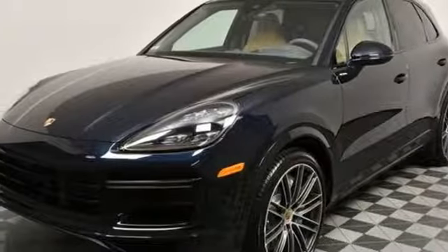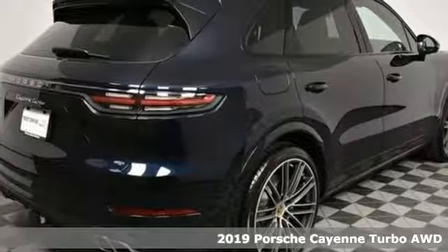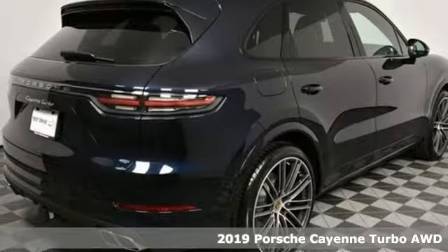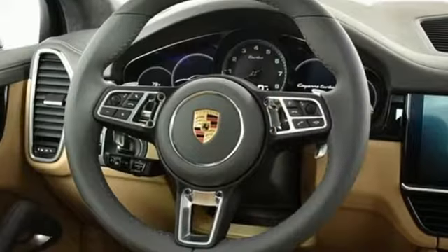Here's a new 2019 Porsche Cayenne. With sporting credibility only a Porsche can offer, the Cayenne exudes enthusiasm for life and the road. You'll look forward to every drive with features like these.